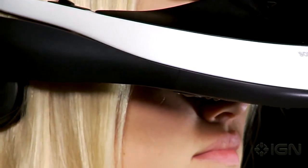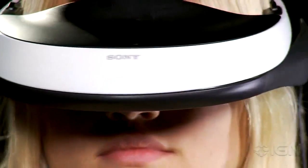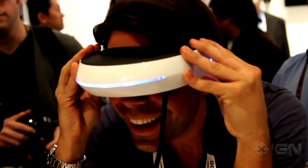Speaking of price, consumers will have to pay roughly $800 for the luxury when the viewer hits stores later this year. For more on the personal HD and 3D viewer, including a complete hands-on, head on over to IGN.com.